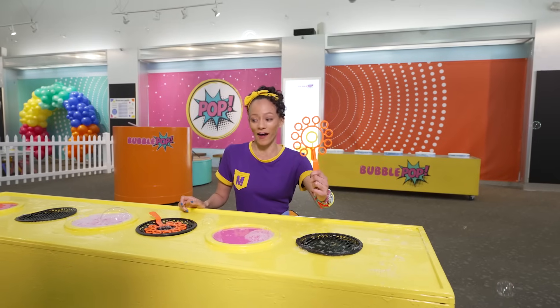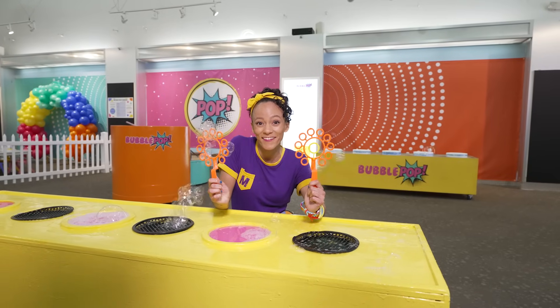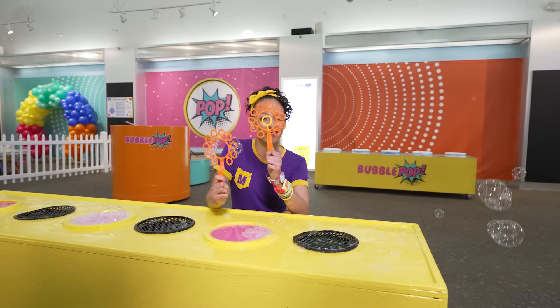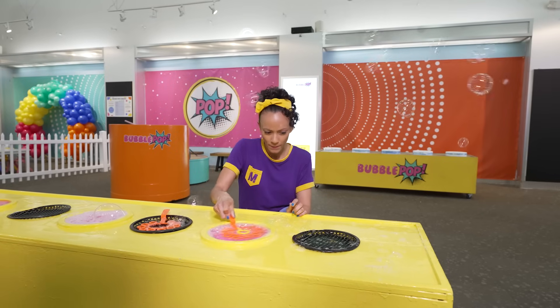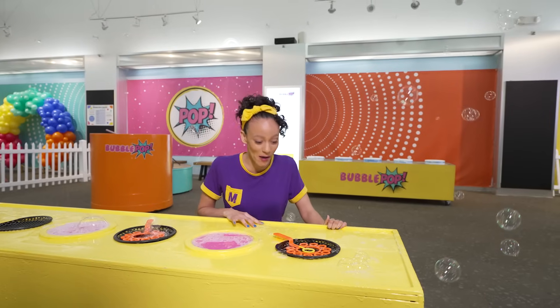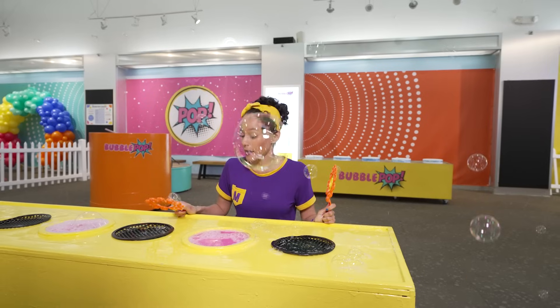Here's another bubble wand! It looks just like this one, but there's something different — there's a yellow circle right here in the middle. Let's try this one. Whoa! Even more bubbles! I wonder if I could do two at the same time!